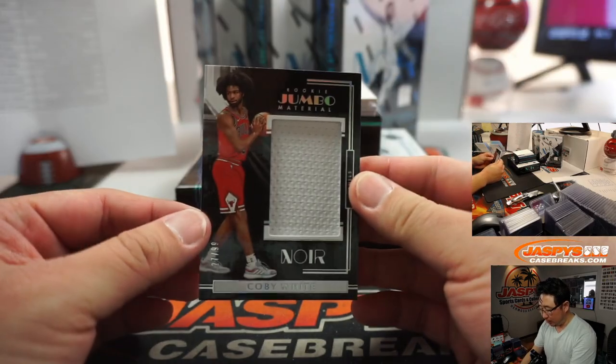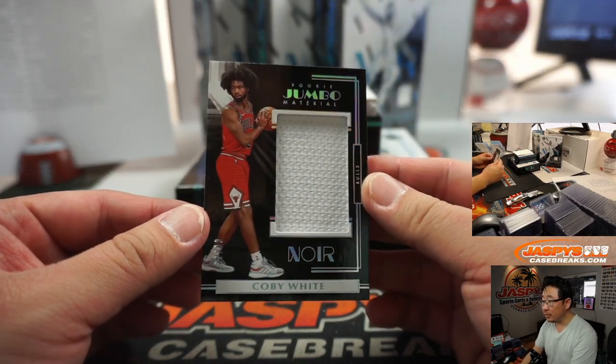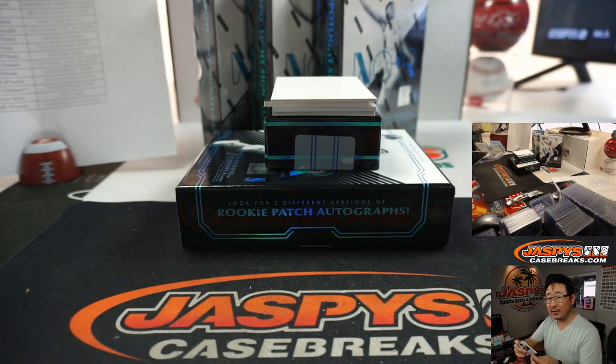And we've got Coby White Rookie Jumbo Material for the Bulls, 27 out of 99. Bulls 7 — Thomas.